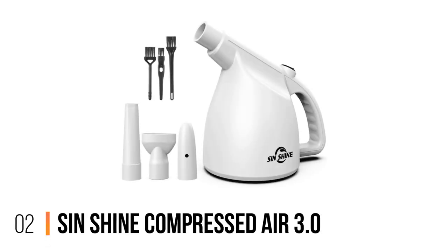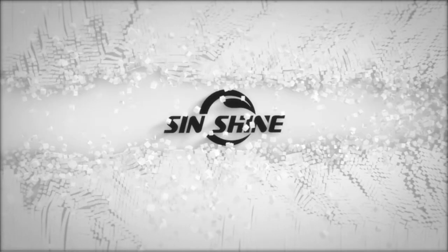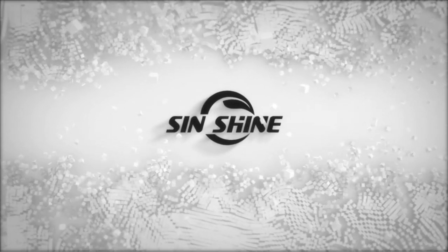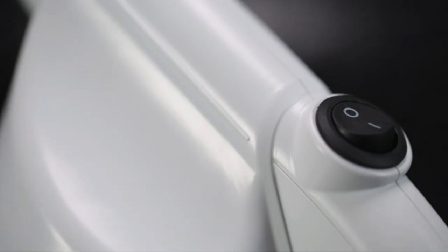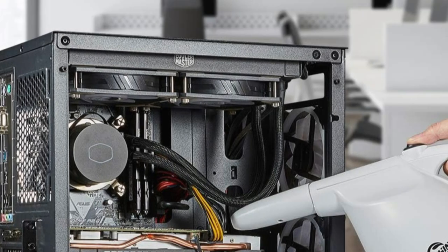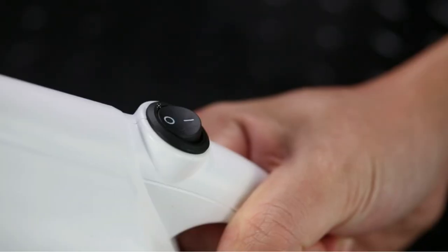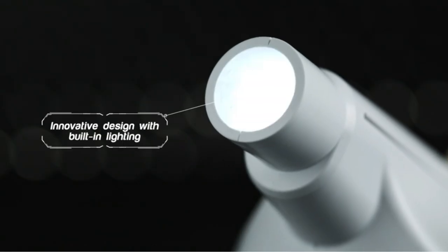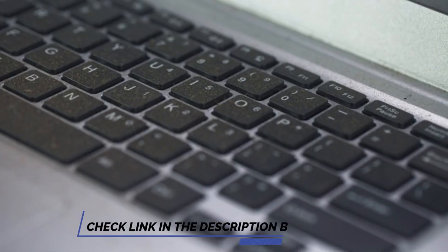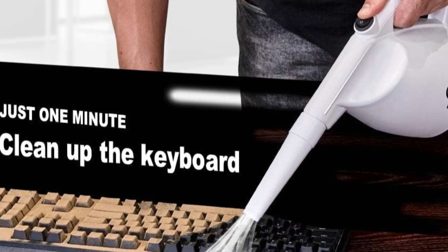Number 2: Sinshine Compressed Air 3.0. The Sinshine Electric Vacuum Cleaner is an efficient and powerful vacuum cleaner ideal for quickly and safely cleaning a wide range of electronic and non-electronic items. It generates strong wind pressure of up to 67.5 mph and delivers continuous high-pressure air to easily remove dirt, dust, and debris from any surface. It's lightweight and portable, comes with an extra-long 10-foot cord, and features a simple momentary on/off switch that automatically shuts off when released.